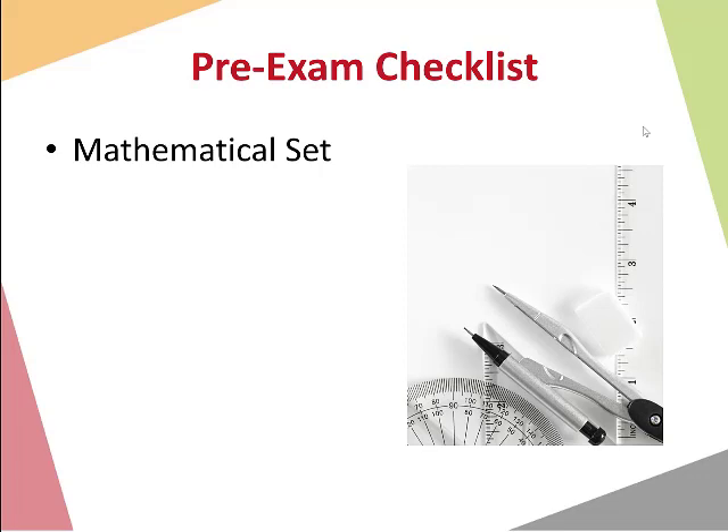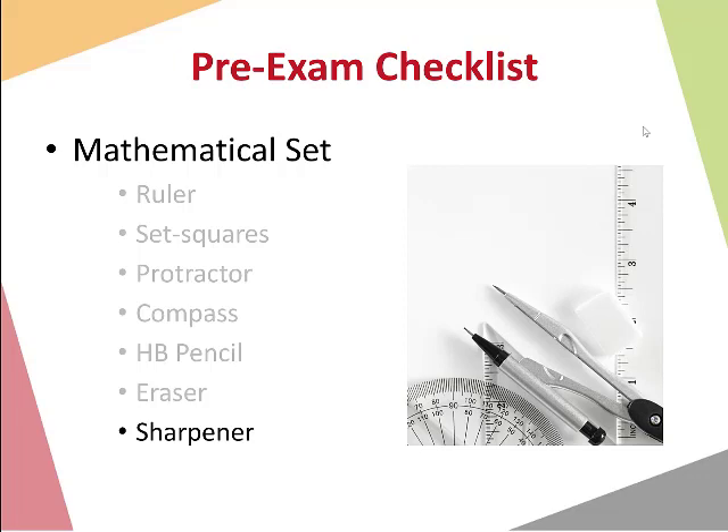First, remember to bring a mathematical set into the exam. These can be bought as one box in a shop, and should contain a small ruler, set squares, a protractor for measuring angles, a compass, an HB pencil, an eraser, and a sharpener. These are normally used for geometry questions — for Leaving Cert students, mainly paper two, but may be useful for paper one too. I'd recommend bringing it both days. Junior cycle students, you have one paper, so make sure you have your mathematical set for that.